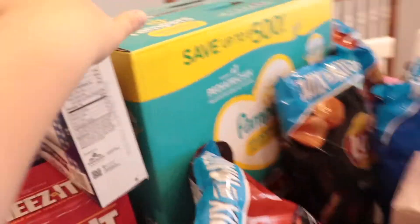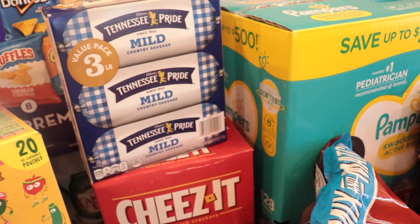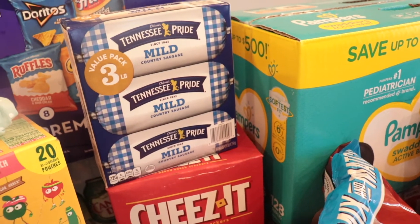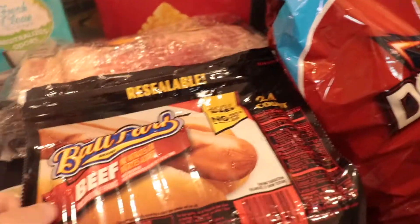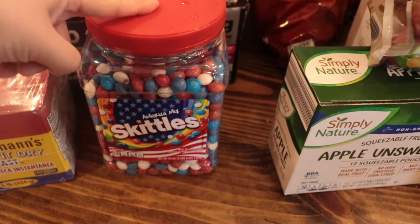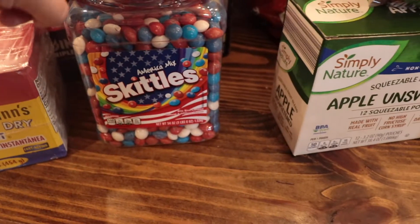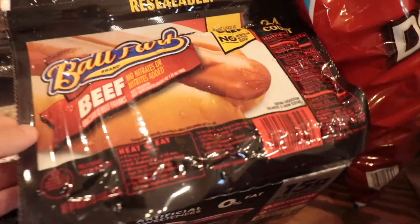I got some sausage for pasta dishes, cheeses that are for our trip, and this is my sweet treat — both the girls will like them too. It's for the trip, but I'll probably just put some in a baggie instead of taking the entire thing.